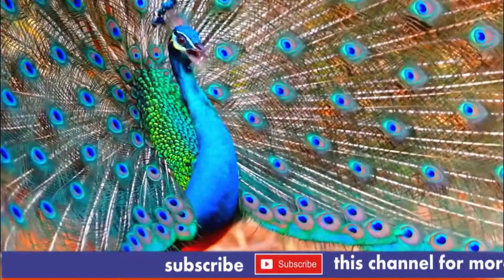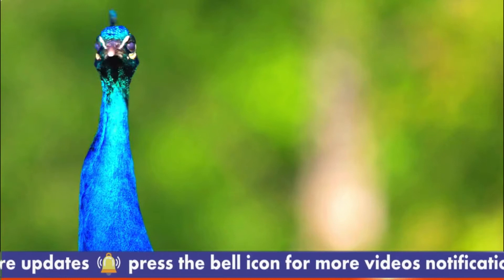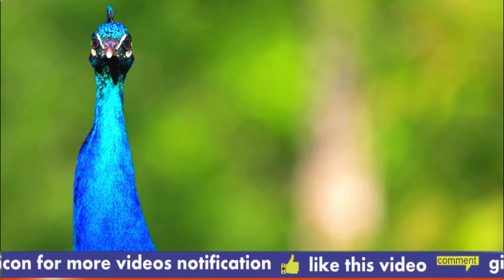At the climax of this display, the tail feathers are vibrated, giving the feathers of the train a shimmering appearance and making a rustling sound. The blue peacock's body feathers are mostly metallic blue-green. The green peacock, with a train much like that of the blue, has green and bronze body feathers.